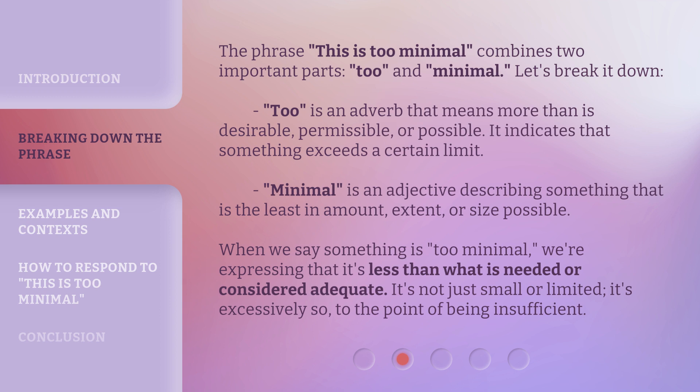The phrase 'this is too minimal' combines two important parts: 'too' and 'minimal.' Let's break it down. 'Too' is an adverb that means more than is desirable, permissible, or possible. It indicates that something exceeds a certain limit.